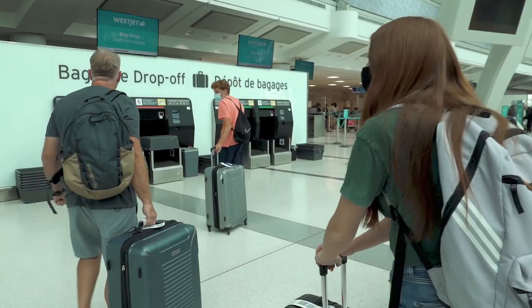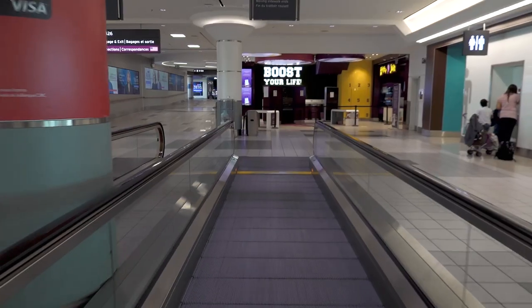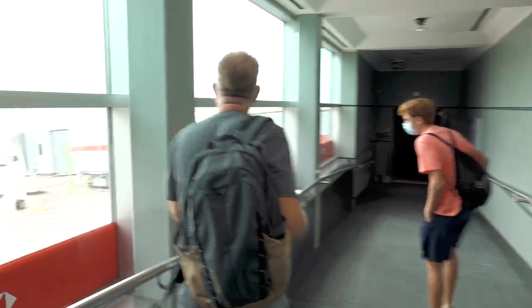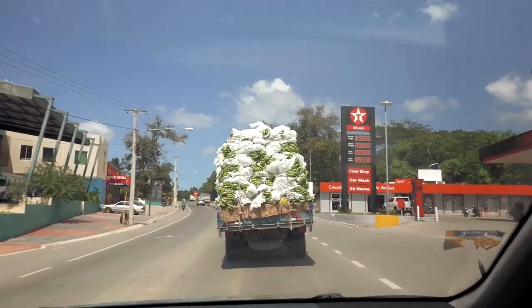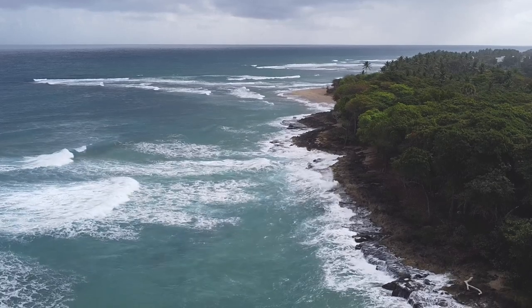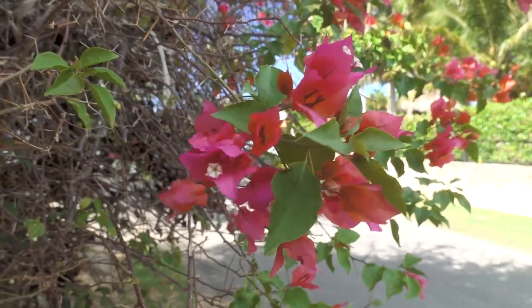In March of 2022, we finally felt ready to jump back into international travel after a two-year hiatus. For our first post-COVID-era trip, we chose the Dominican Republic. As Canadians, our prior knowledge of the Dominican was limited to the mega-resorts of Punta Cana. But in researching our trip, we found another side to it, on the north coast.